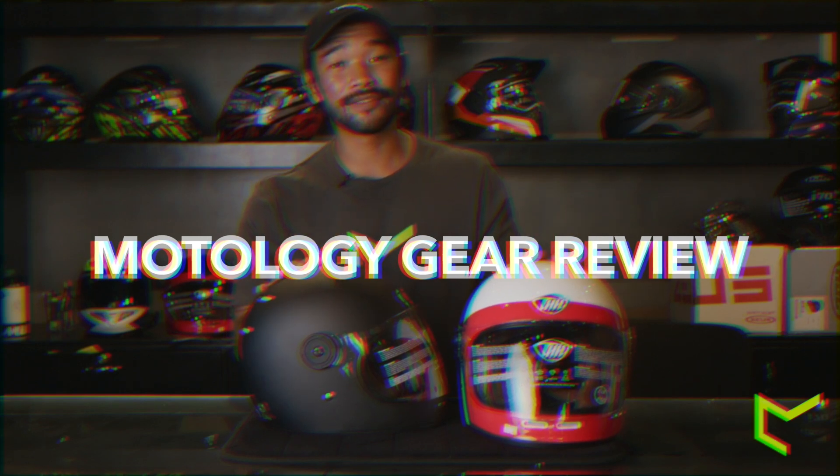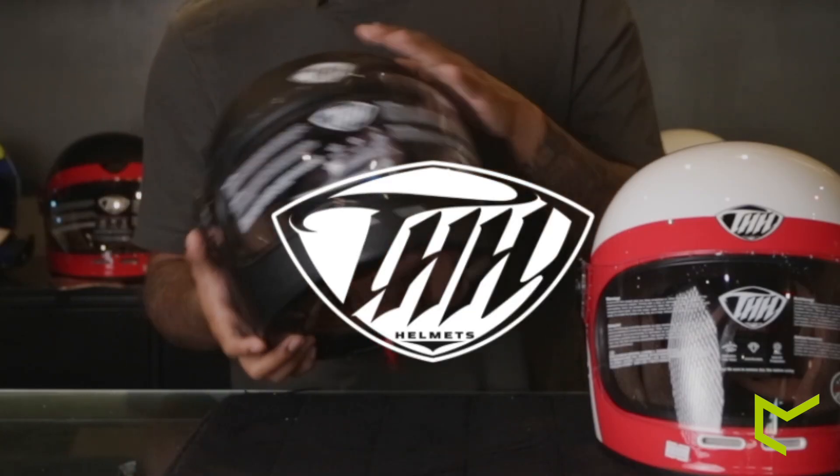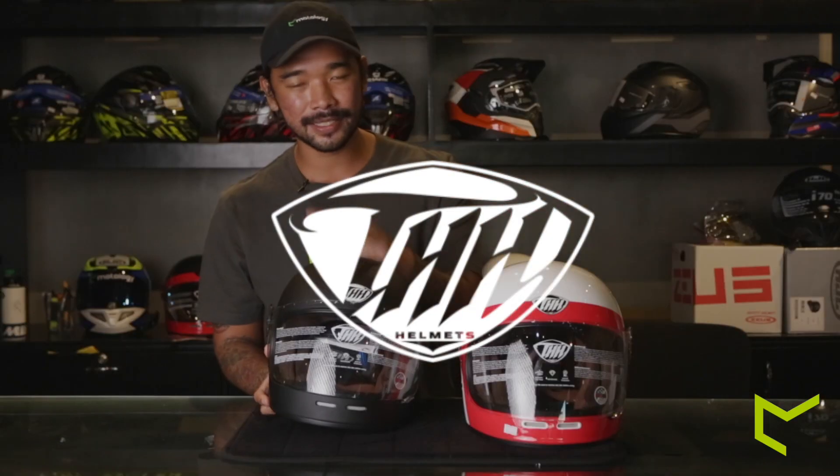I want to introduce to you guys a brand new line of helmets that we are currently carrying right now. I basically came into the shop this morning and I was looking around and I was like, what is that beauty? And that beauty, my friends, is this — this is a THH.